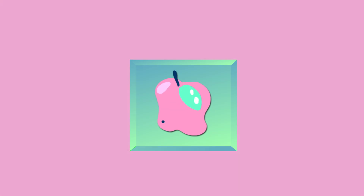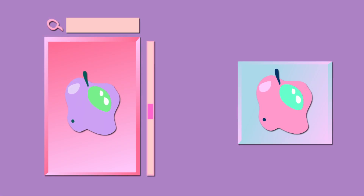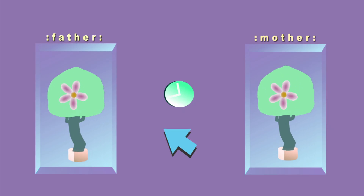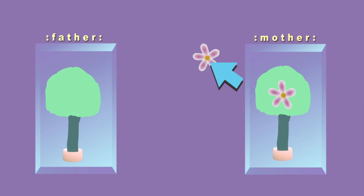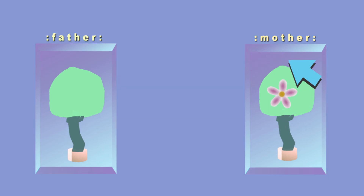To create apples with desirable characteristics, breeders first need to find parent apples that carry those characteristics. Once the parents have been selected, they have to wait until the trees bloom in the spring. The breeder takes the pollen from one bloom, called the father, and transfers it by hand to the other parent bloom, called the mother, through a process called cross-pollination. Once the mother bloom turns into an apple, the seeds are collected and then planted.